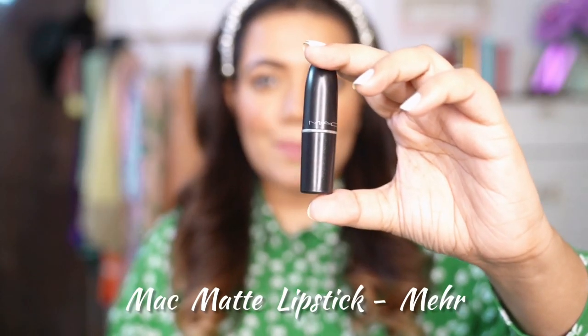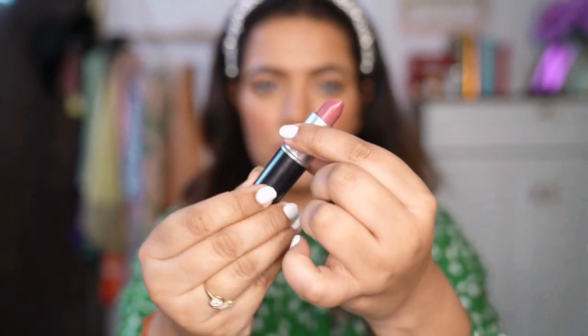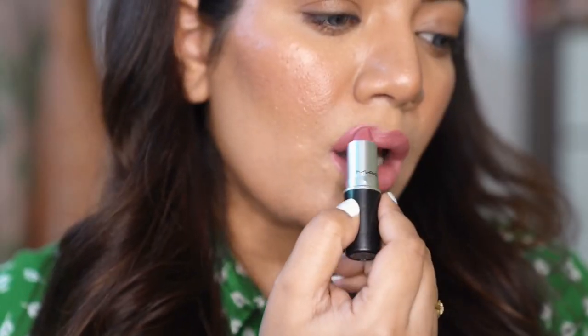Next one is MAC Meher Matte Lipstick. Even though it says matte, the texture is really creamy and smooth. This is one of the best pinkish nudes I have come across — the kind of shade that works on various Indian skin tones. My mom, who has a fair skin tone, and my sister, who is one tone deeper than mine, both rock this lipstick like a pro. It does not flick at all and adds such freshness to the face.